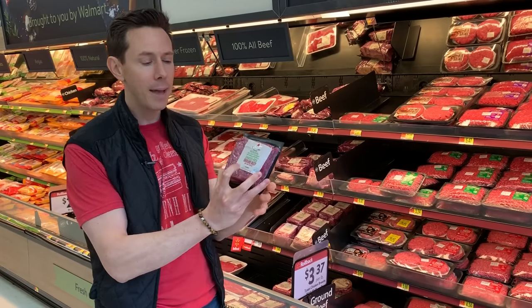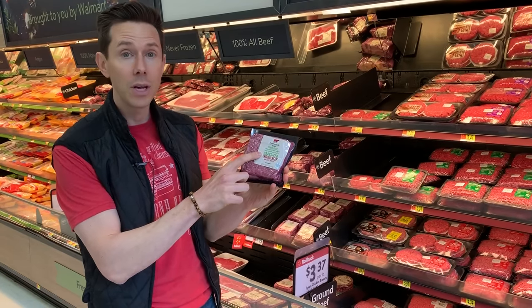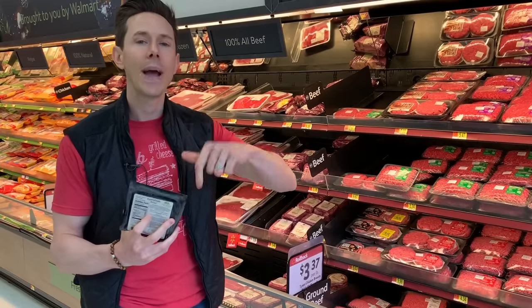There are two things you have to look for on a packet. It has to say 100% grass-fed beef — this one doesn't, but when I turn it over, it says it on the back: 100% grass-fed — or it has to say grass-fed, grass-finished.